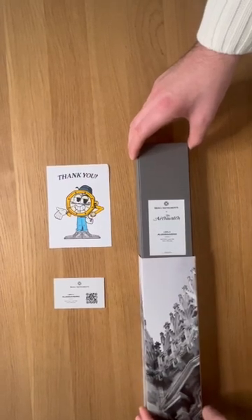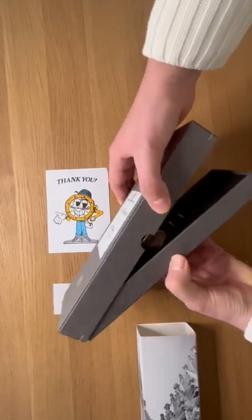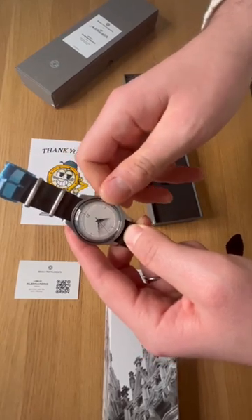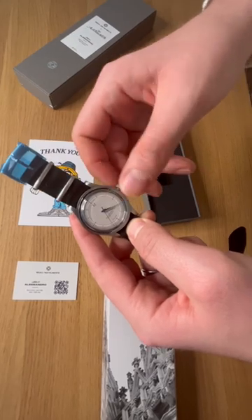Let's see what is inside the FedEx packaging. It's a collaboration between Merci and Archi watches — this first watch. Look at this piece: 38 millimeter, just perfect with dolphin hands and a Breguet numeral at 12 o'clock.